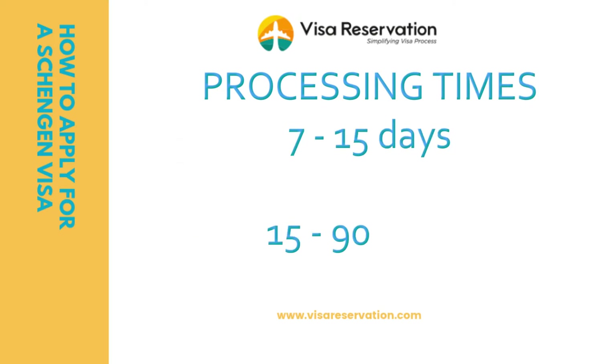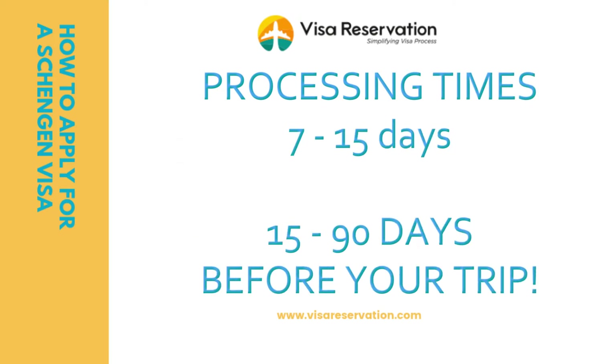You must apply for your Schengen visa well in advance of your departure date. As a general rule, embassies and consulates take anything between 7 and 15 days to process visa applications. However, you should check with the respective office you're dealing with, as processing times may be longer. You may apply up to three months ahead of your departure date.